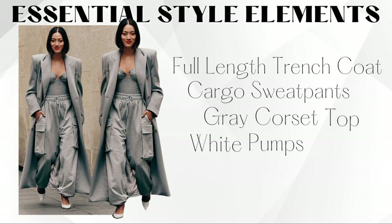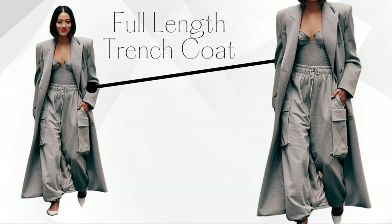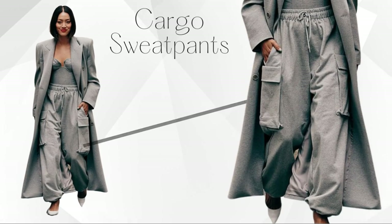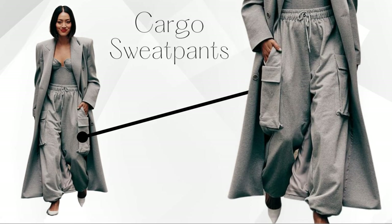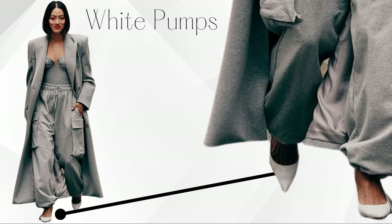Look 3 is another banger — cargo pants are everywhere and you better go get some. The style elements here: a full-length gray trench coat — love a monochromatic look — gray cargo sweatpants, a gray corset top, and then white pumps at the bottom for a little feminine pop that takes it up a notch. It sounds simple but when you put it together it looks very, very nice.